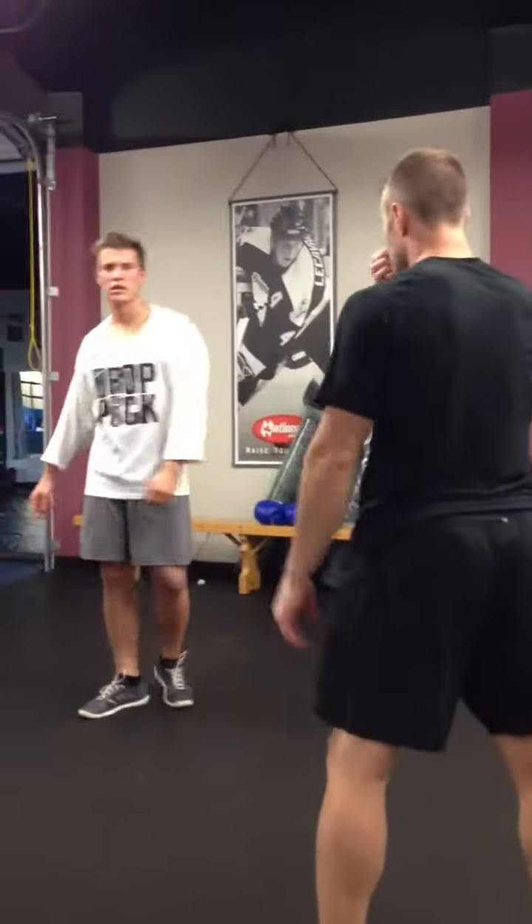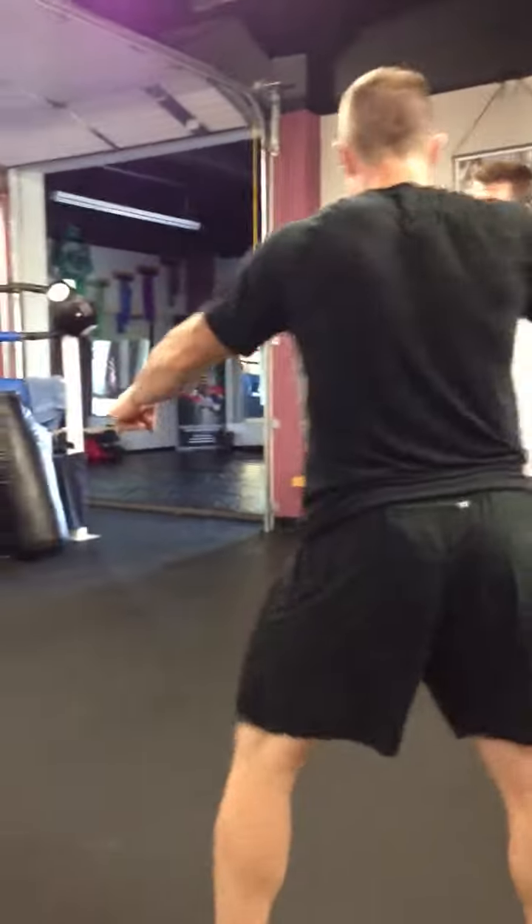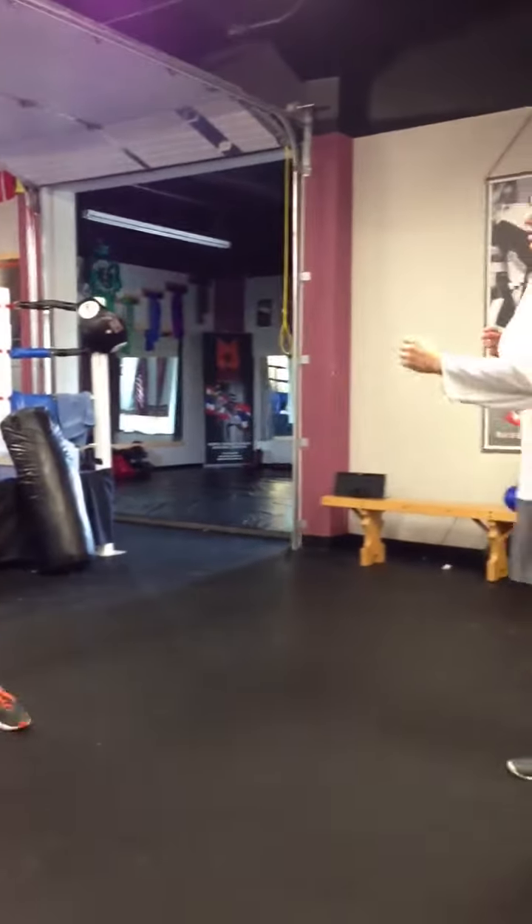Lead leg on his lead leg, or lead leg on his back leg makes him walk into this punch. So more foot movement.